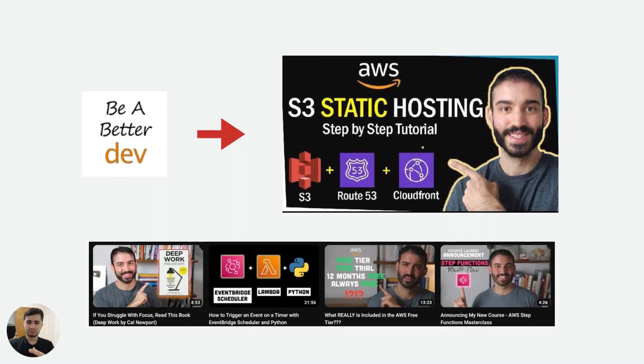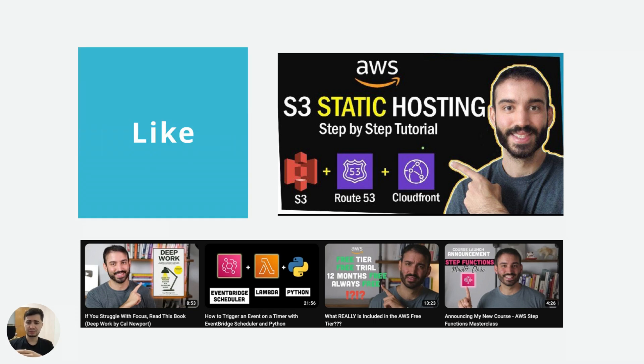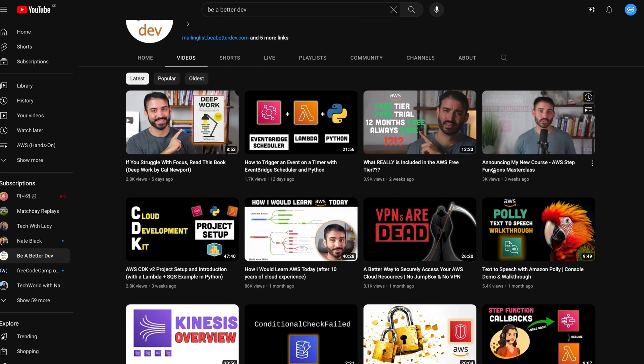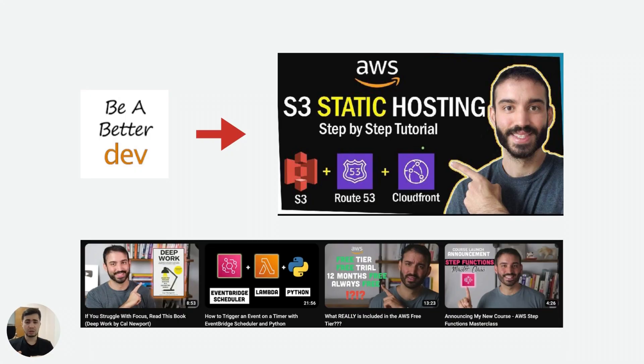In conclusion, this AWS project is a fantastic way to learn how to deploy a React app on AWS using a combination of services like S3, CloudFront, ACM, and Route 53. It's a practical, hands-on experience that can be applied to real-world projects, and the scalability and security features AWS offers are invaluable. I highly recommend watching the full video on BeBetterDev for a detailed step-by-step guide. Don't forget to subscribe to their channel — I've seen a lot of their AWS projects and found them really helpful. I'll paste the project link in the description. Thank you very much, and I'll see you in the next video.